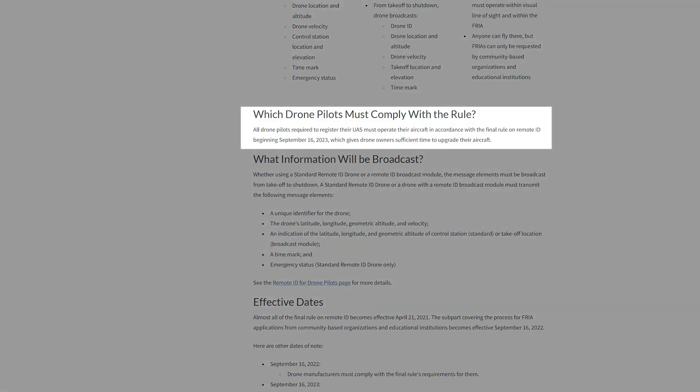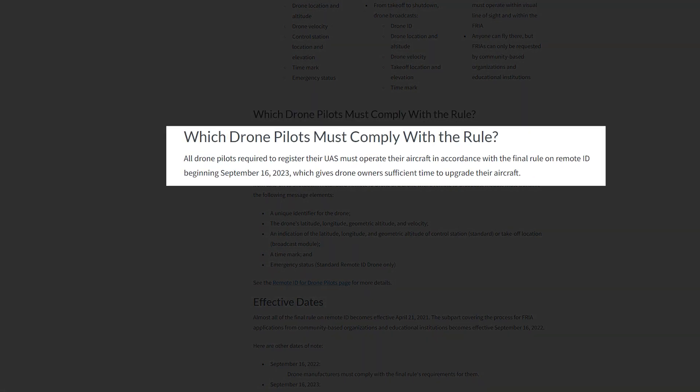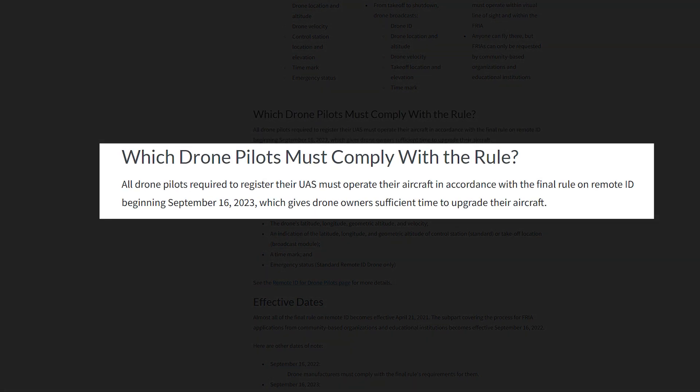Next question: which drone pilots must comply with Remote ID rules? The answer — all drone pilots who are required to register their UAS must operate their aircraft in accordance with the final rule on Remote ID beginning September 16th of 2023, which gives drone owners sufficient time to upgrade their aircraft.